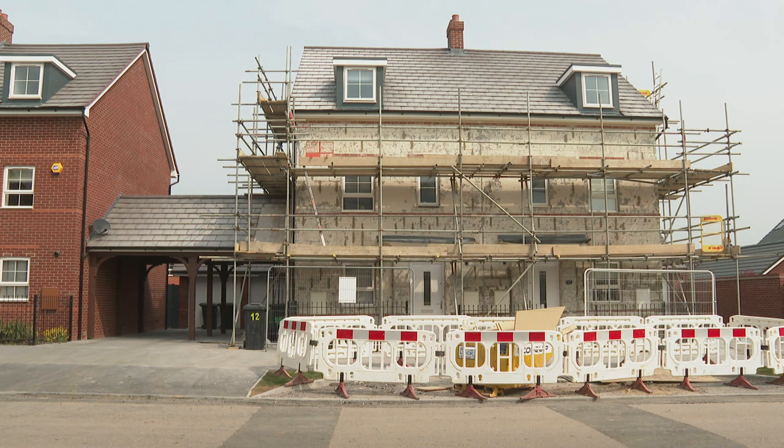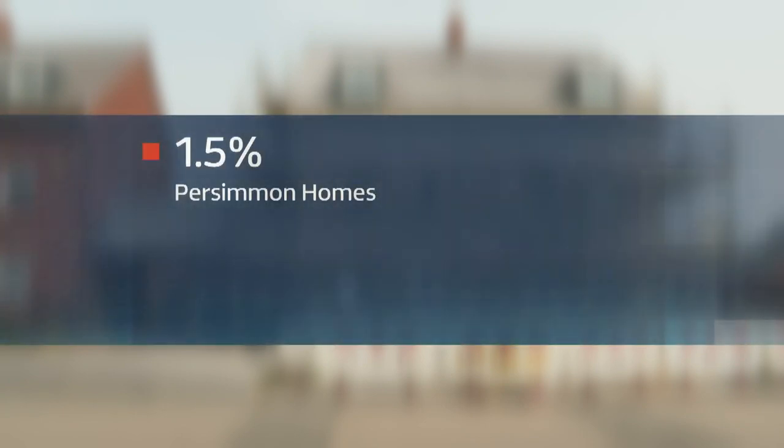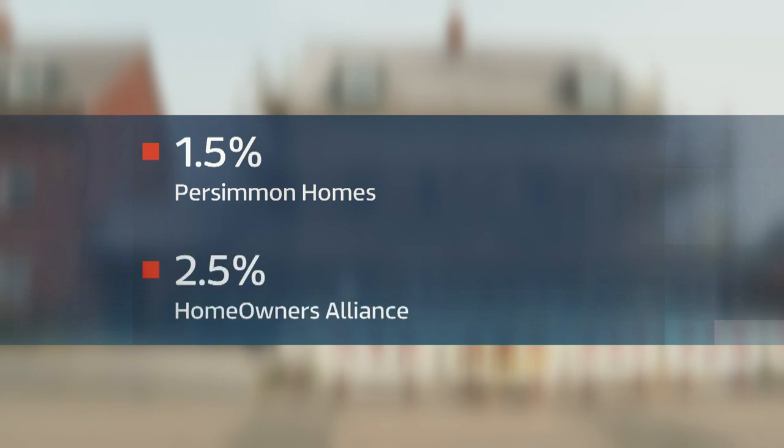Another home builder, Persimmon, recently announced plans for what's described as a snagging retention fee of 1.5%. But the Homeowners' Alliance consumer group wants 2.5% of the purchase price to be held back until any faults are fixed. I think that's a really good scheme. It gives the builder a bit of an incentive to get things done quickly so they get all of their money, but it also gives the buyer a bit of peace of mind that they can hold on to something as well — they've got some leverage.